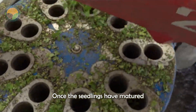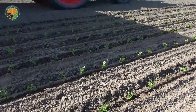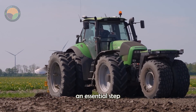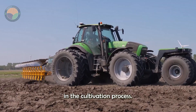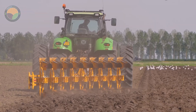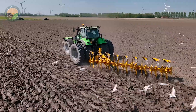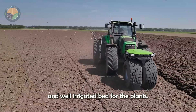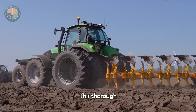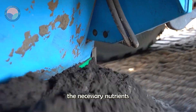Once the seedlings have matured and are strong enough, they are transplanted to open fields. The preparation of the fields is an essential step in the cultivation process. The soil is meticulously tilled to create a fertile and well-aerated bed for the plants. This thorough preparation ensures that the celery roots can grow deep and absorb the necessary nutrients for their development.